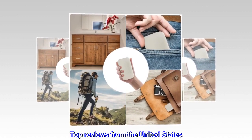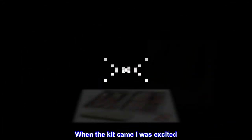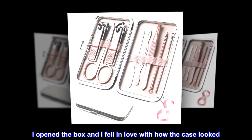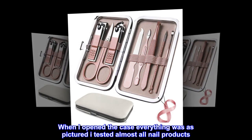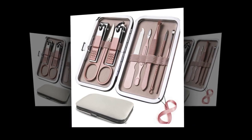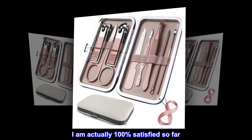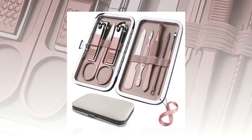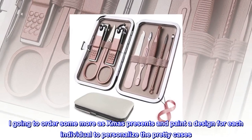Top reviews from the United States. Love the kit. When the kit came I was excited. I opened the box and I fell in love with how the case looked. When I opened the case everything was as pictured — I tested almost all nail products. There are no dull clippers or files. I am actually 100% satisfied so far. I'm going to order some more as Christmas presents and paint a design for each individual to personalize the pretty cases.